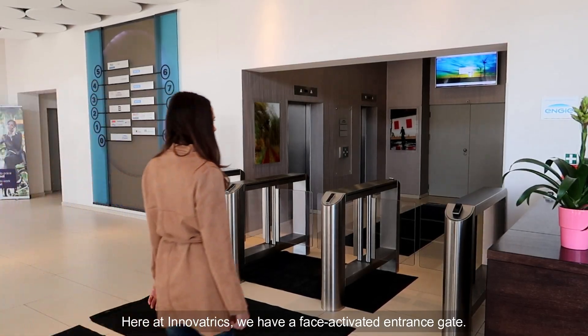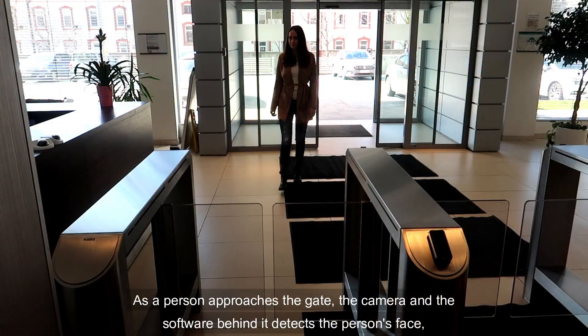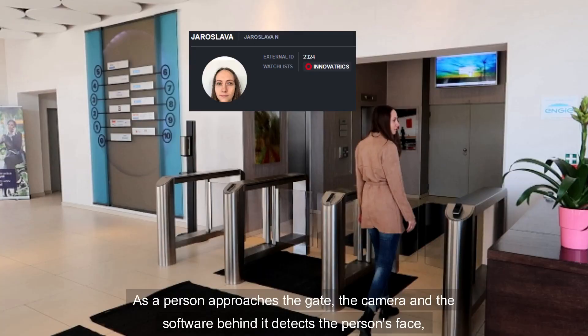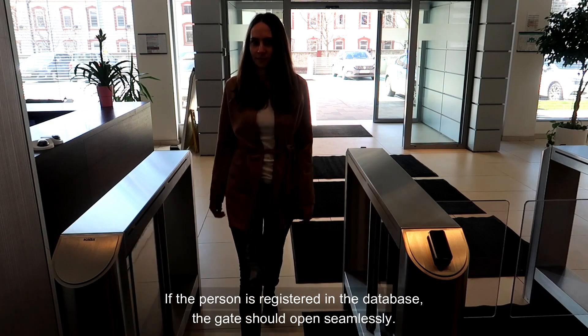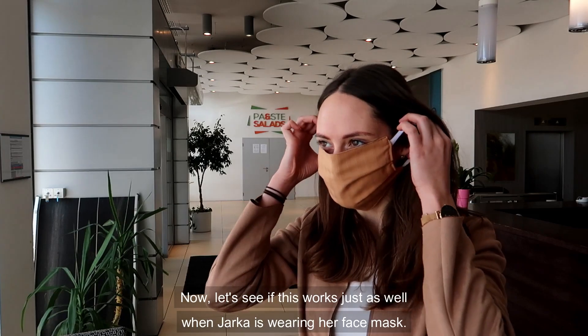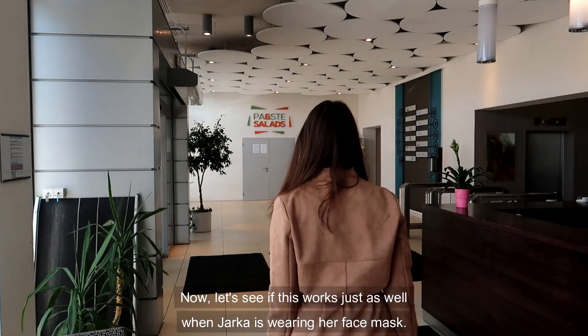Here at Innovatrix, we have a face-activated entrance gate. As a person approaches the gate, the camera and the software behind it automatically detect the person's face. If the person is registered in the database, the gate should open seamlessly. Now let's see if this works just as well when Yarka is wearing her face mask.